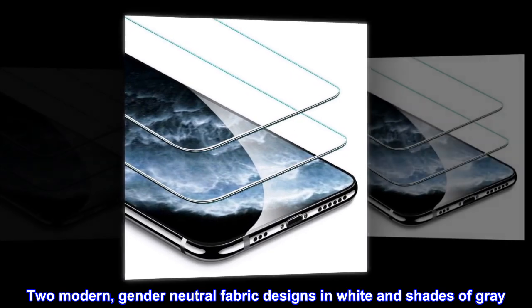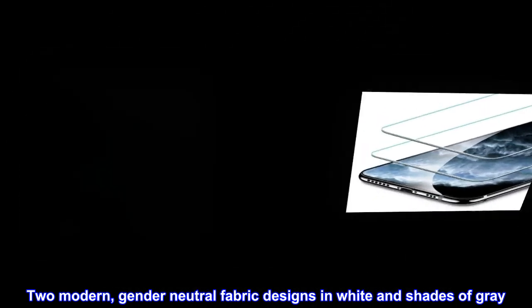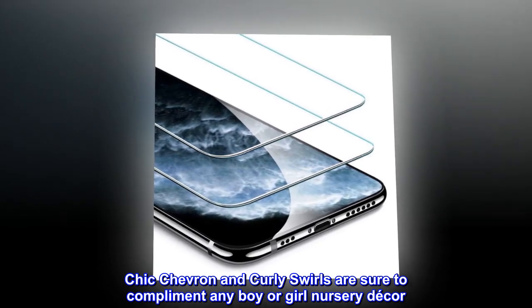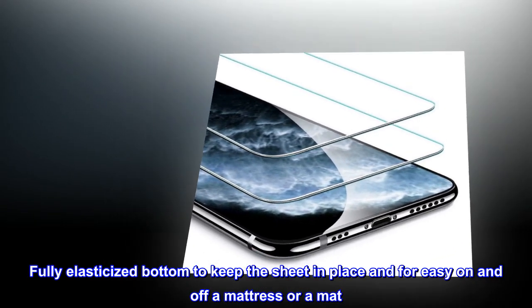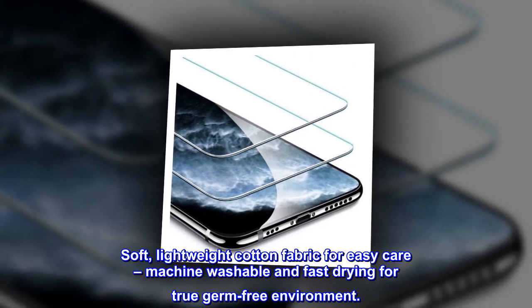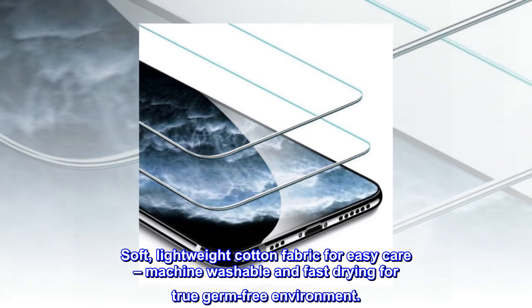Two modern gender-neutral fabric designs in white and shades of gray. Chic chevron and curly swirls are sure to complement any boy or girl nursery decor. Fully elasticized bottom to keep the sheet in place and for easy on and off a mattress or mat. Soft, lightweight cotton fabric for easy care — machine washable and fast drying for a true germ-free environment.